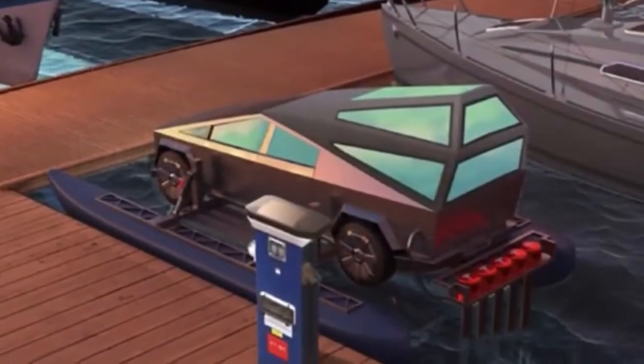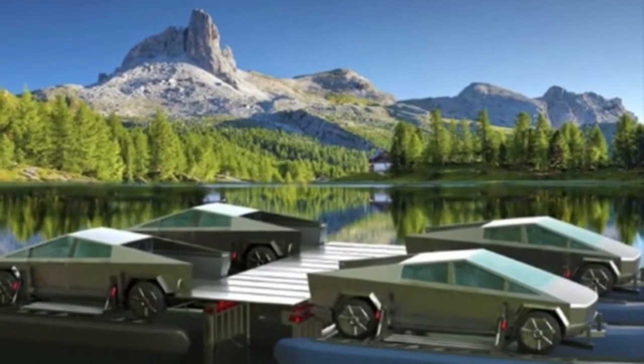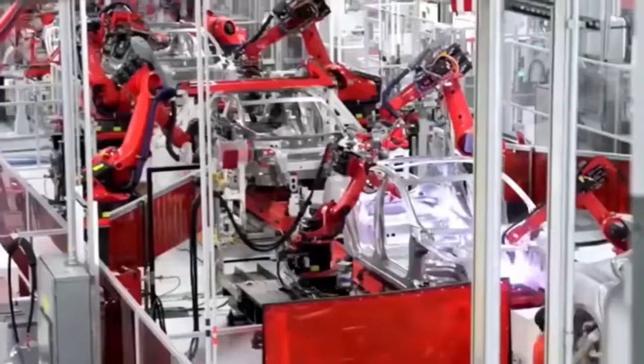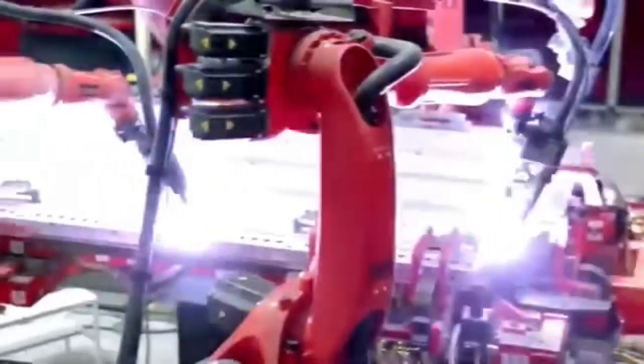When the CyberCat and Foiler is not in use, the developers said, its parts are designed to be stored within the Cybertruck and can be installed again by a single person in less time than it takes to launch a boat. According to Mr. Diamond, the CyberCat concept, which is patent-pending, is not a third-party aftermarket solution.